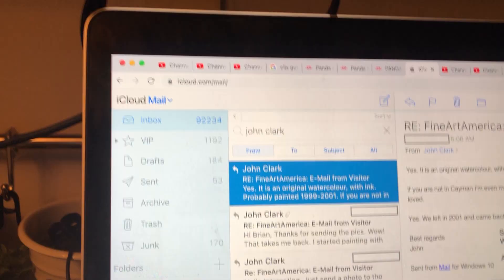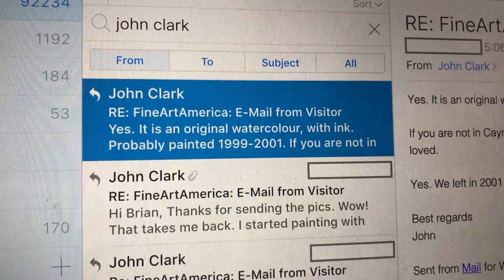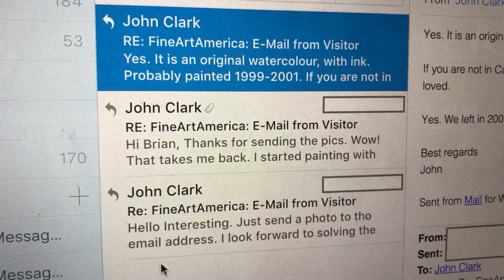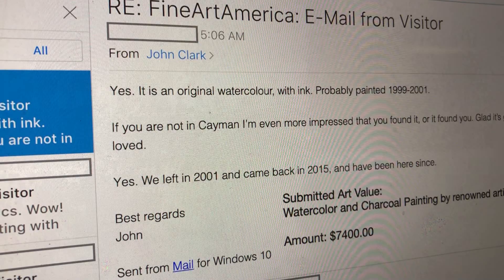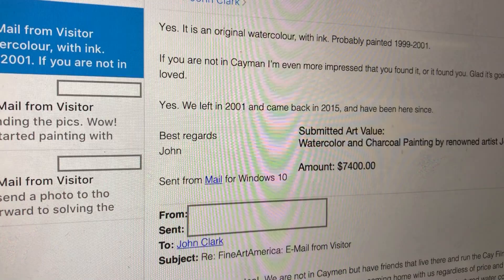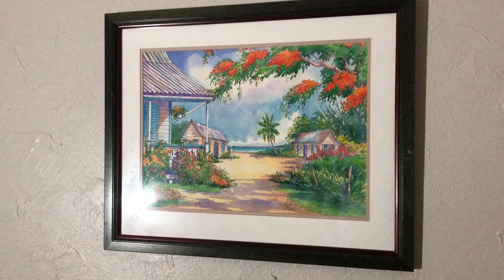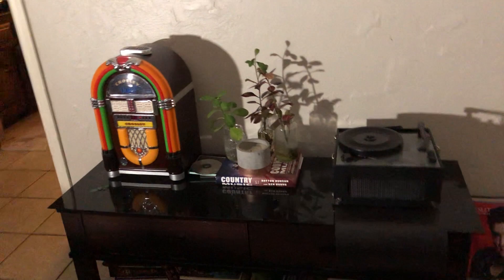I asked John for a conservative estimate and also asked my art dealer. Here is my email correspondence with John — I emailed him and sent pics. He confirmed it's an original watercolor, probably painted between 1999 and 2001. He said he was impressed I found it, and glad it's going to be loved. He submitted a value of $7,400 for the watercolor and charcoal painting as a conservative estimate. They told me I should insure it for at least $10,000.